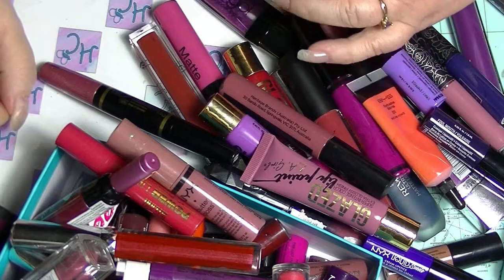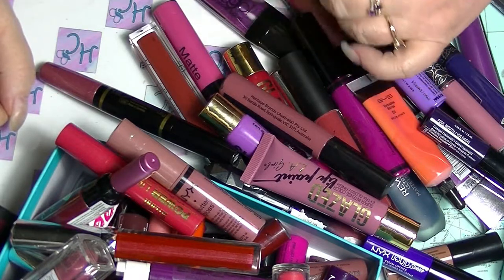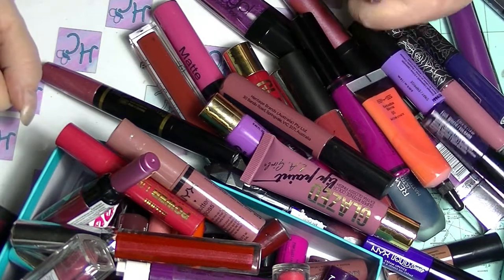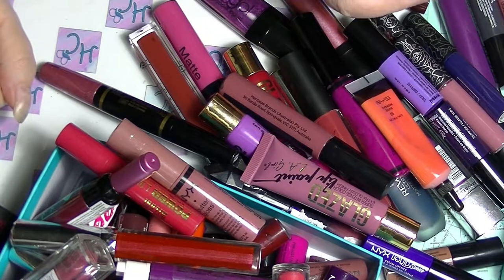I don't have that many foundations and stuff, they're not really that interesting. And I'd already decluttered all of them, so I don't really need to go through all of them. So yeah, this is going to be the last part of my collection video for this year.